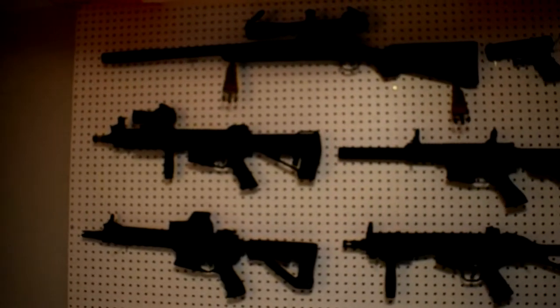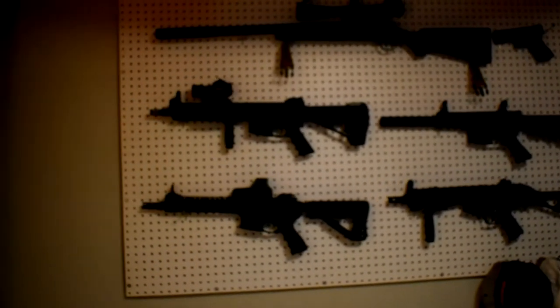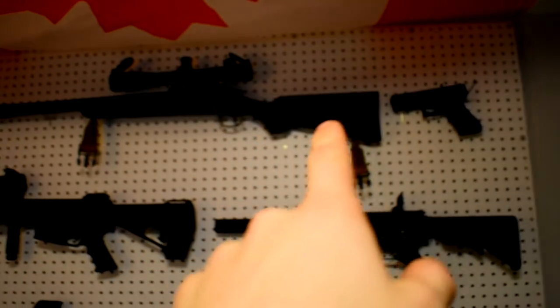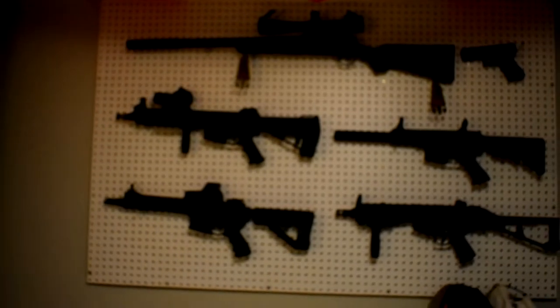Over here are my guns - they're not real, they are airsoft, and I do go airsofting and enjoy it. I've got the VSR sniper, a Tokyo Marui Glock, and a couple of assault rifles here.